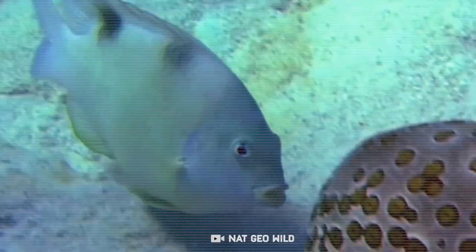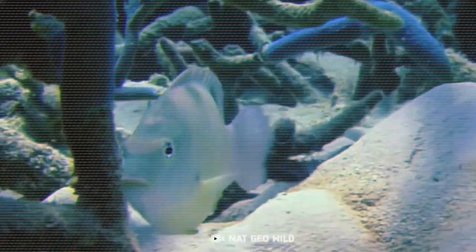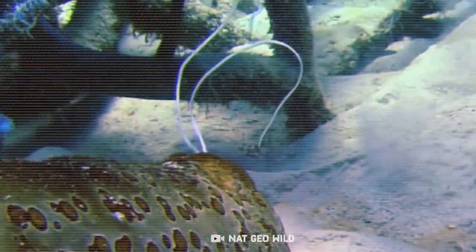Sea cucumbers have the ability to easily regenerate their organs, so whenever danger approaches, they can literally shoot their enemies with their own organs, which can sometimes contain a toxic chemical that can kill predators.